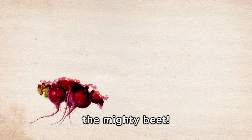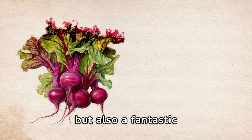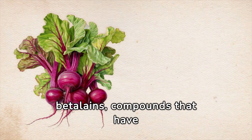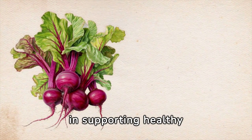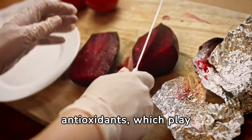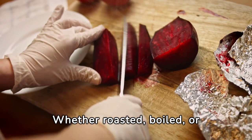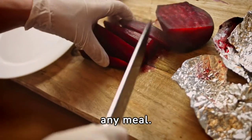Let's add a twist to this iron-rich adventure: the mighty beet. Beets are not only a vibrant addition to your plate, but also a fantastic source of iron. What's more, they contain betalains — compounds that have been linked to improved blood flow and oxygenation — making them a valuable ally in supporting healthy hemoglobin levels. Beets are also rich in folate and antioxidants, which play key roles in supporting overall health and well-being. Whether roasted, boiled, or blended into a smoothie, beets are a versatile and nutritious addition to any meal.